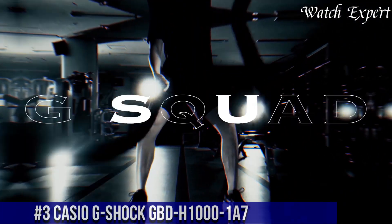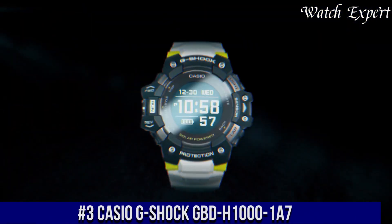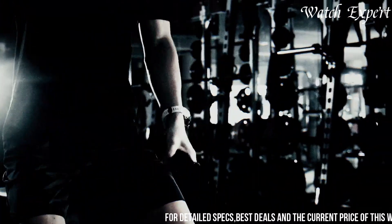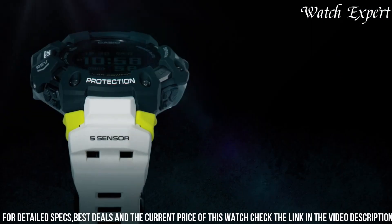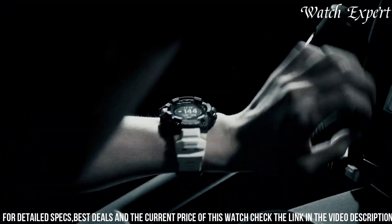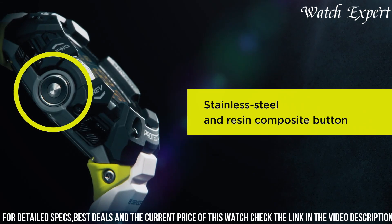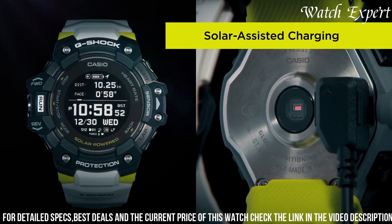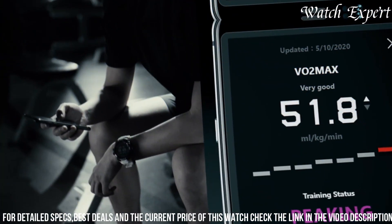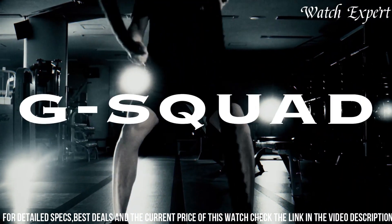Number 3: Casio G-Shock GBDE-1001 — a watch that seamlessly merges advanced fitness tracking with G-Shock's renowned durability. This timepiece represents G-Shock's commitment to combining innovation and toughness. Crafted with meticulous attention, the resin case exudes resilience and sporty style. The dynamic display, with its clear metrics and intuitive interface, reflects the watch's active spirit. Equipped with heart rate monitoring, step tracking, and GPS functionality, it's a versatile companion for fitness enthusiasts. Solar-powered technology ensures extended use, and water resistance adds to its durability.